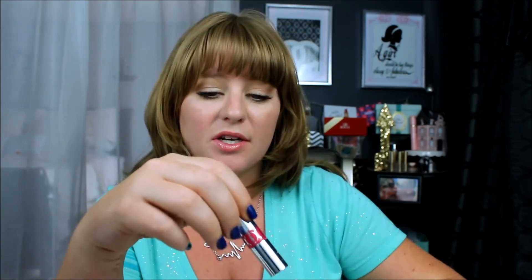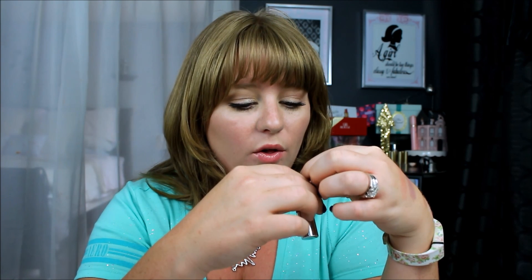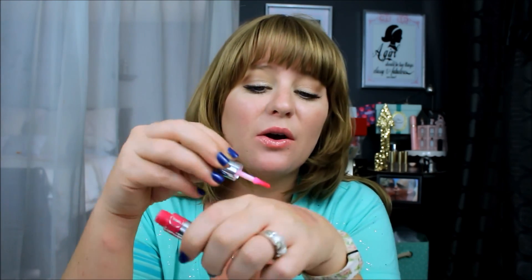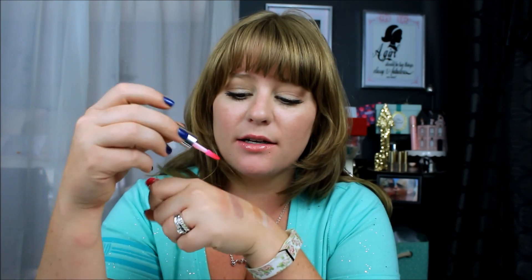The next lip product is something I also received for free — this is from YSL. It's a tatent oil in number five. I have been wearing this thing to death. It's a really gorgeous pink and it's a stain, so it goes on as a pretty pink and as it sits there it gets darker and darker and you get more color and pigment. Even when you wipe the oil away, you still have that color — so you don't have to worry about bleeding or anything. That is it for makeup.